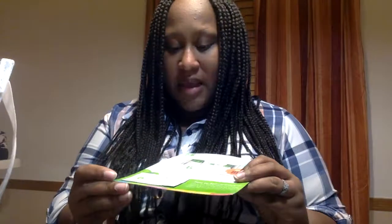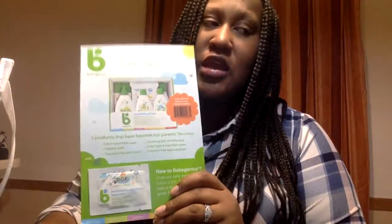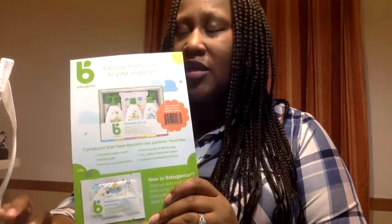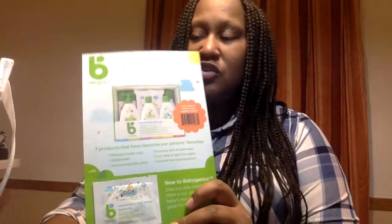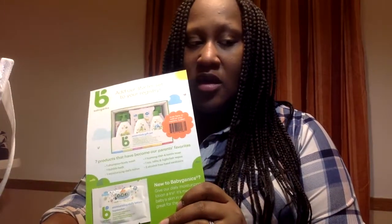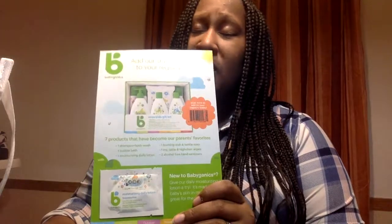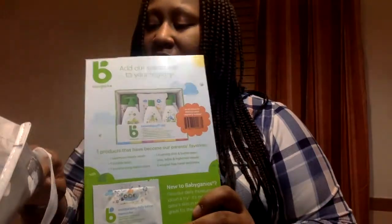We have some Baby Gannix moisturizing lotion — never used it. Since my son had really sensitive skin, we kind of started out with stuff that we didn't think would irritate him, so we didn't do too much trial. We'll see how it goes with this baby. I just definitely don't want to deal with any undue rashes or anything like that.